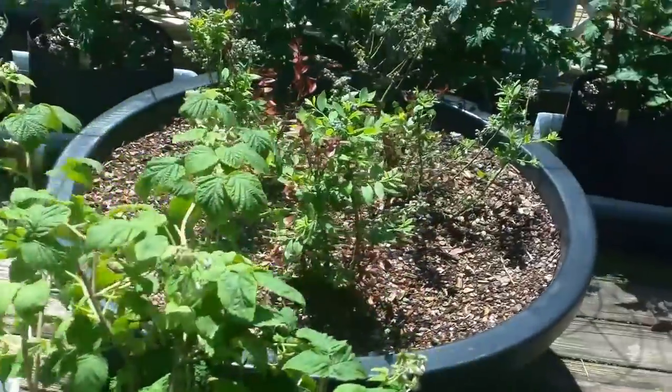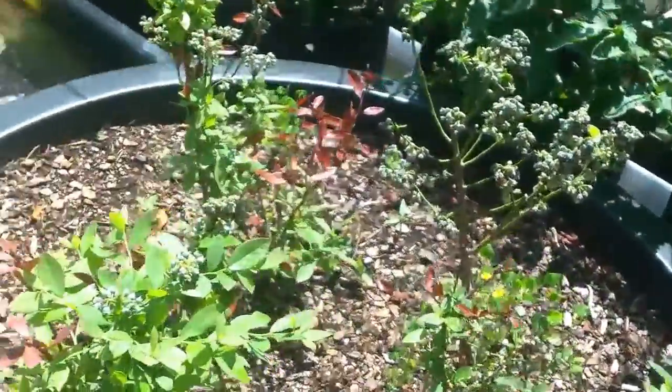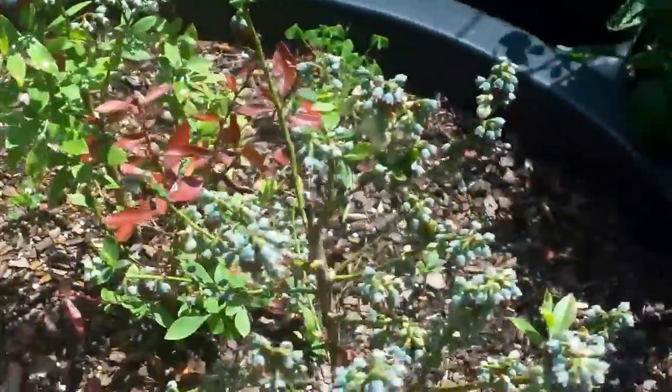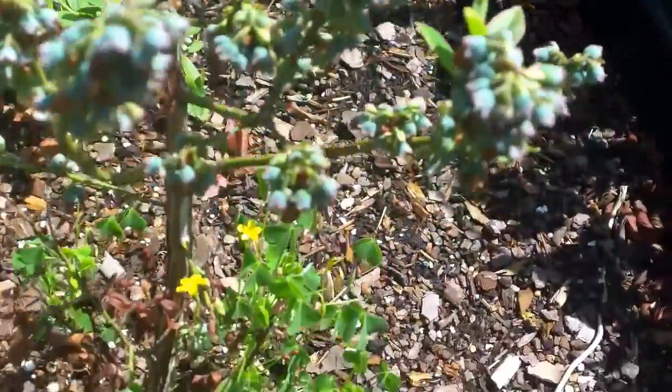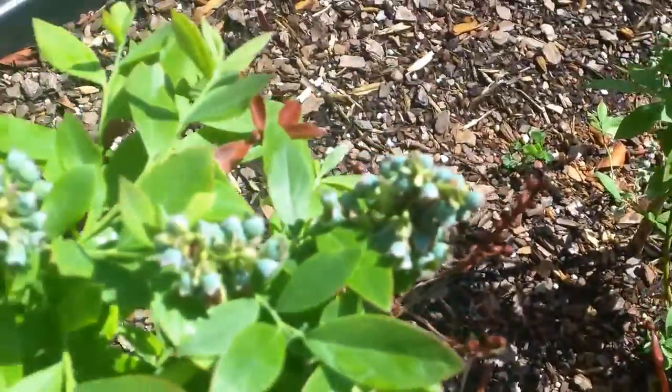And the blueberries — Lord, they are loading up here. The blueberries are just loading up. I can't wait for them to puff up nice and big.